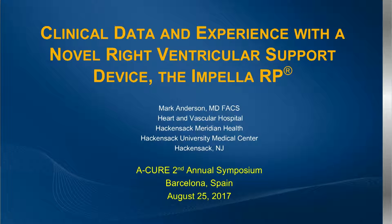We move on to Mark Anderson, who will provide us with clinical data on a novel right ventricular support device, the Impella RP. Mark has been working with this right ventricular pump for quite some time, and our first experience with it has been very positive. We're looking forward to your presentation, Mark.